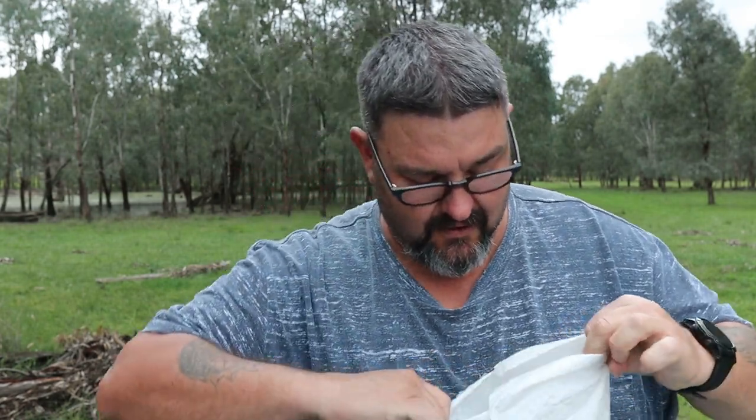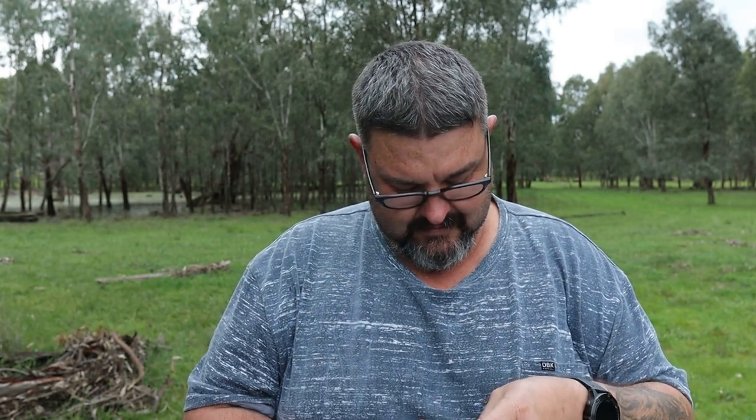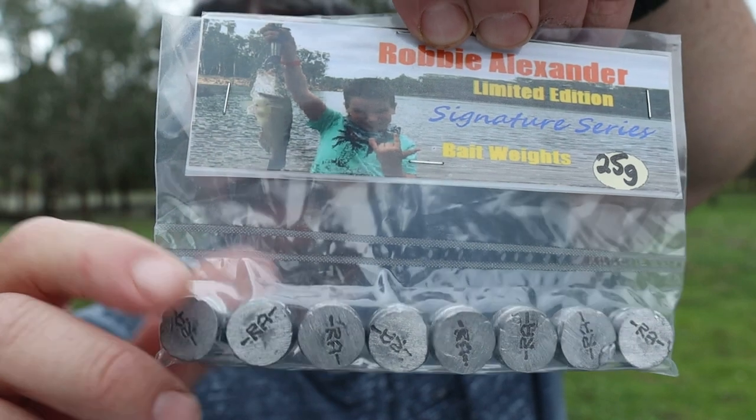I've met Matt Furling — he's one of the nicest guys you'll ever be likely to meet. What have we got here? Lots of letters. Look at that! Robbie Alexander limited edition signature series bait weights. Bait weights — like sinkers. Have a look, they've got my initials on them. Look at my own special sinkers with my initials on them — the Robbie Alexander. How good is that? Didn't I say this jokingly — 'is it full of sinkers?' It actually is. That is so cool.